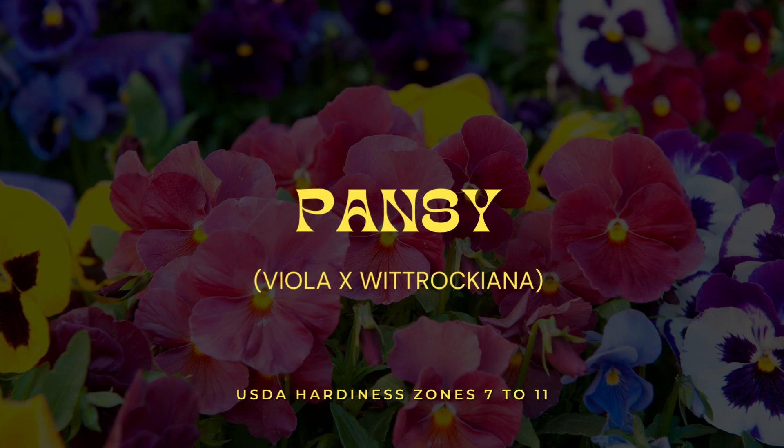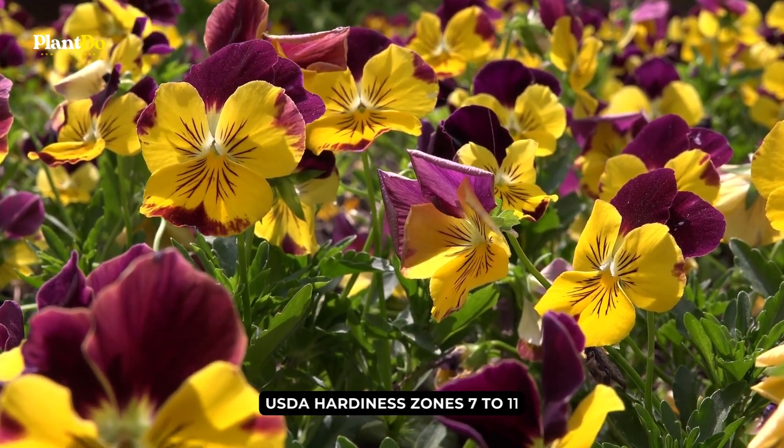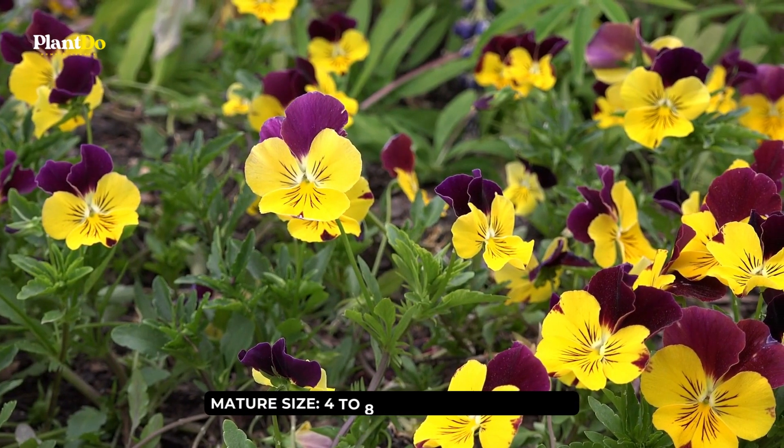Number 6: Pansy. When spring rolls around, you'll start seeing huge trays of multicolored pansies in your local garden centers, and these blooms are a great choice for novice gardeners, as they're quite forgiving in their care.